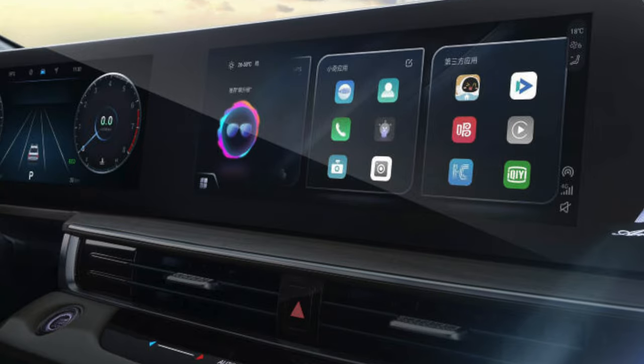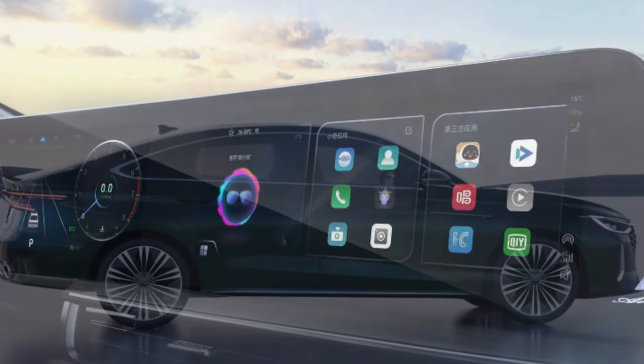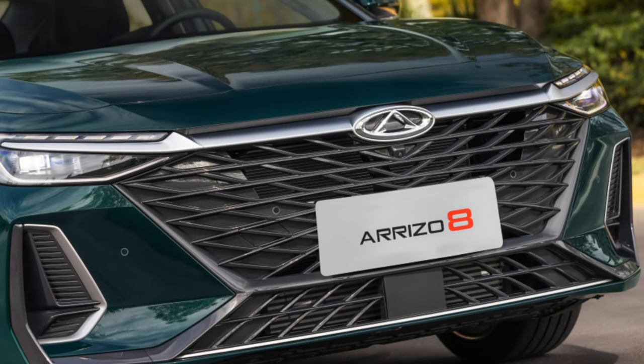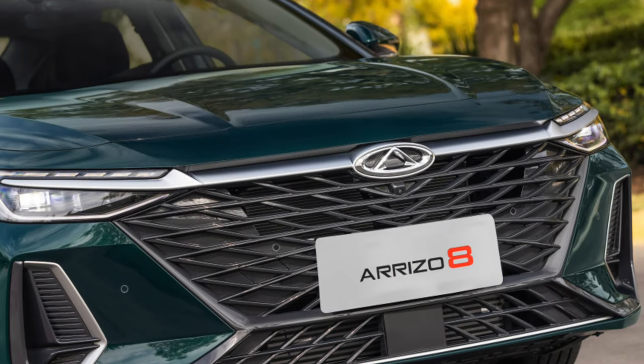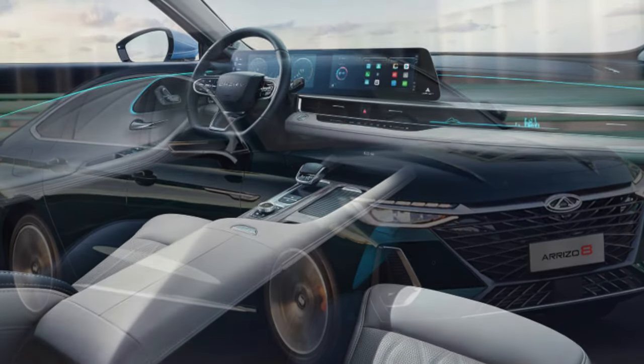In addition, a bug with navigation was noted in China. While driving, its audio alerts may suddenly become very quiet. CarPlay also freezes frequently. Indeed, the listed malfunctions and the strange logic of the operation of some functions are perplexing.